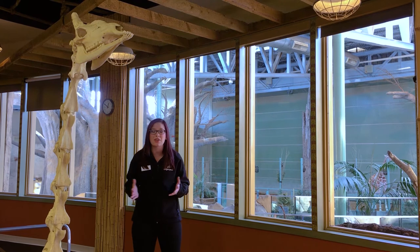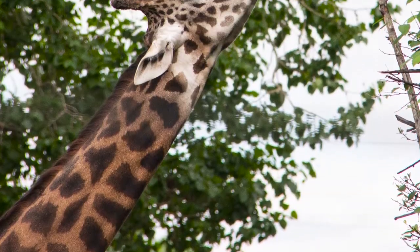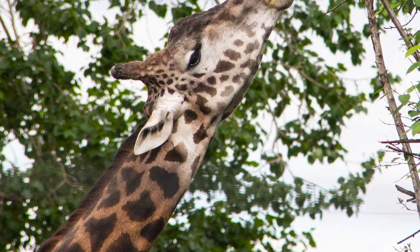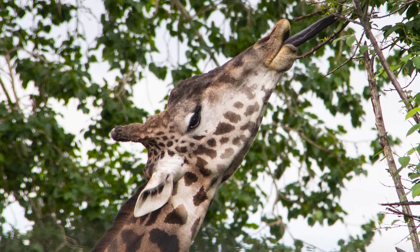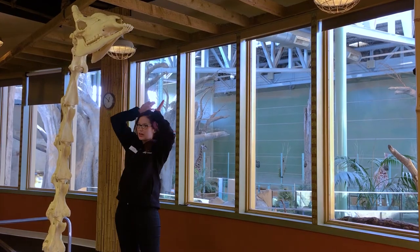So the giraffes here at the Calgary Zoo can reach those soaring heights. Our tallest giraffe, a male, is almost 17 feet high. A couple of other things we'll notice as we take a look at our giraffe head and neck here are those two protrusions that you see on top.